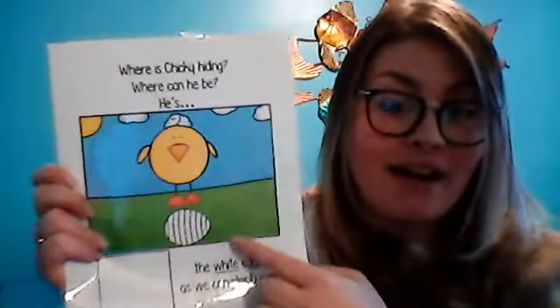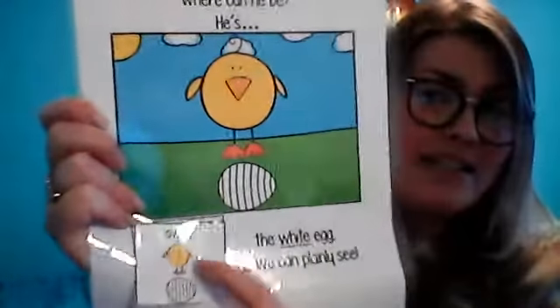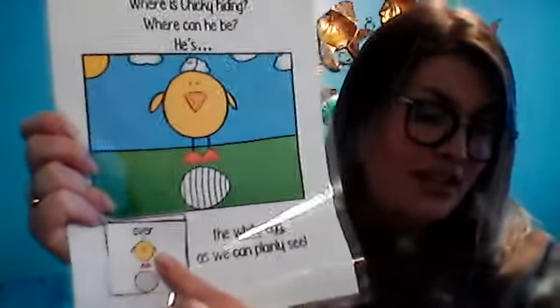Where is Chicky hiding? Where can he be? What is he doing now? He is over what color? White. He's over the white Easter egg. So silly — he is over the white Easter egg.